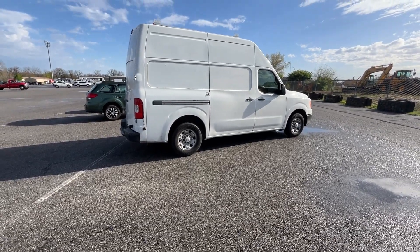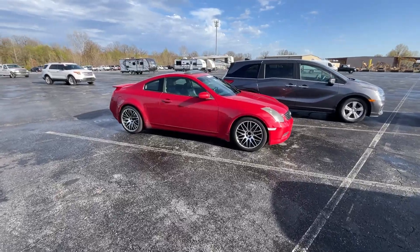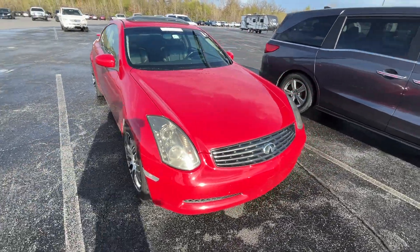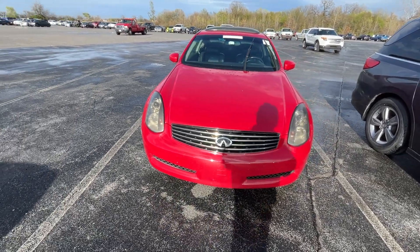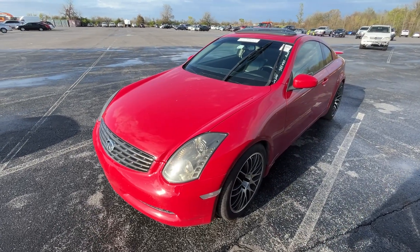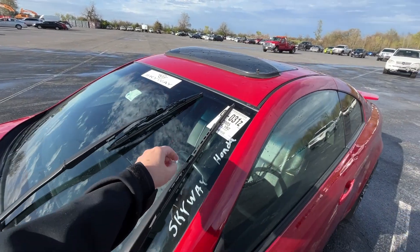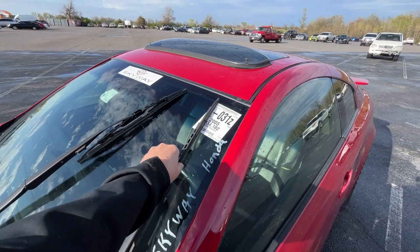Let's go take a look at this one — it's missing its center caps. The sun is setting and I know it's going to start really washing out the video, I do apologize. This is an '05 — of course it's an Infiniti coupe, G35, 134,000 on the clock.